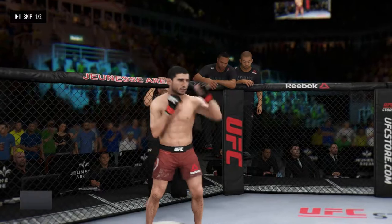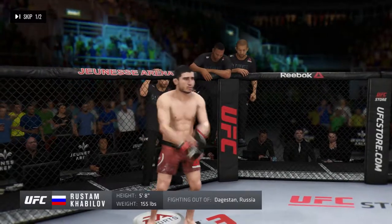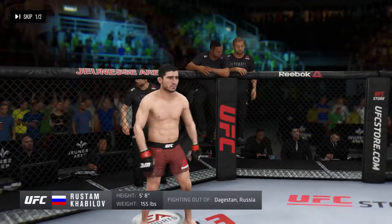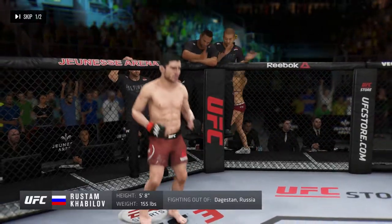And now introducing his opponent, fighting out of the red corner — a mixed martial artist holding a professional record of 21 wins, three losses. He stands five feet eight inches tall, weighing in at 155 pounds. Fighting out of the Republic of Dagestan, Russia, the Rustam Tiger Avila!